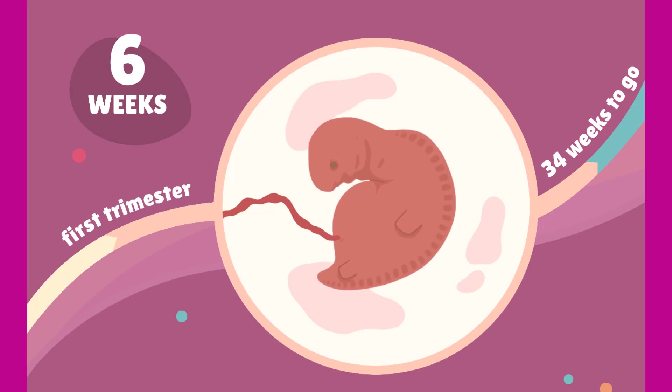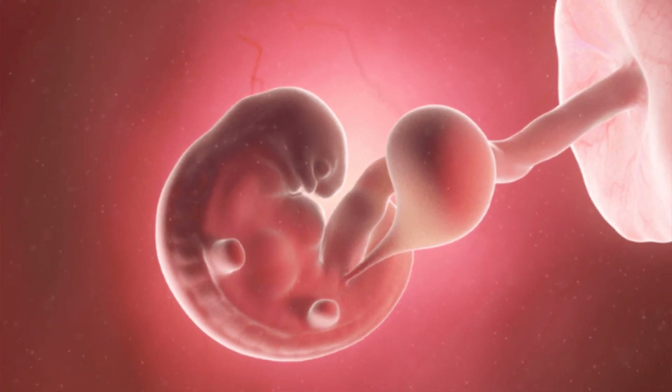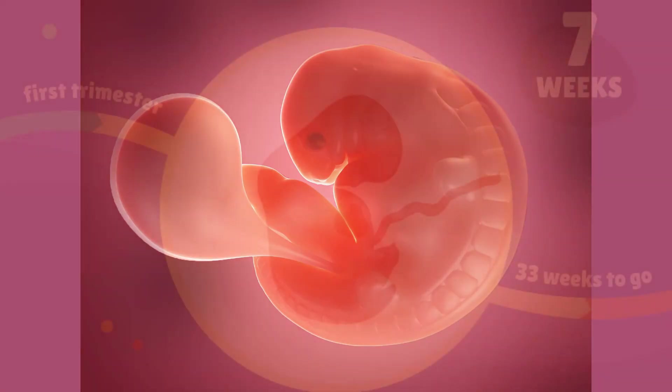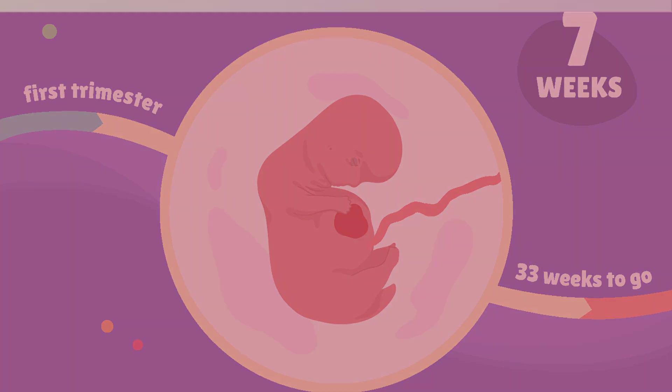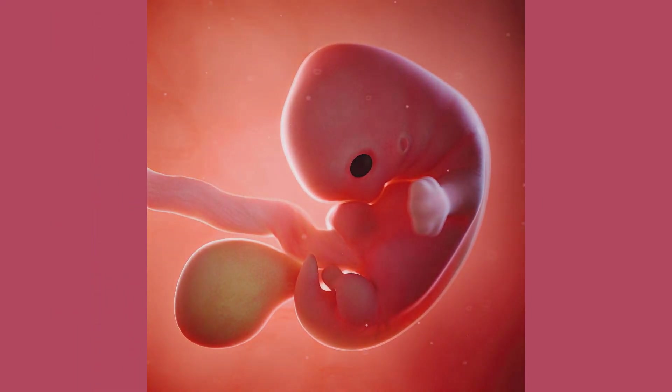Fetal circulation is established, the liver begins producing red blood cells, and the brain develops further. The primitive skeleton forms and the central nervous system is now detectable with brain waves. In week 7, there is a straightening of the trunk; nipples and hair follicles form along with elbows and toes. Arms and legs begin to move more frequently.